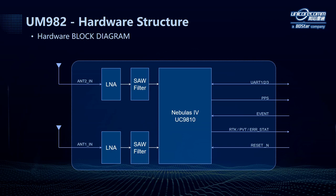As mentioned before, the Nebulous 4 chip is highly integrated and supports dual antenna inputs. This slide shows the block diagram of the module. After the signals are received by both antennas, they will pass through the LNAs and SAW filters, and then enter the Nebulous 4 SOC, which finally outputs heading solution for users.